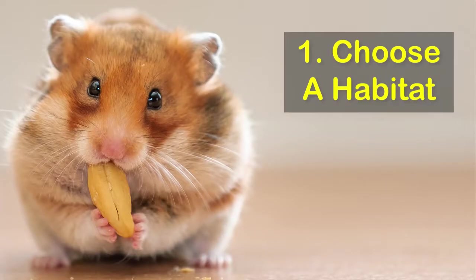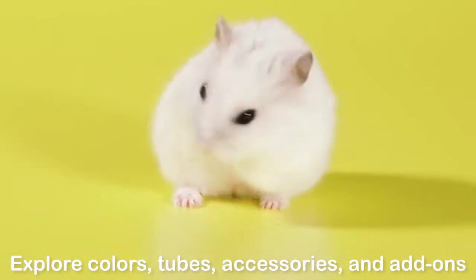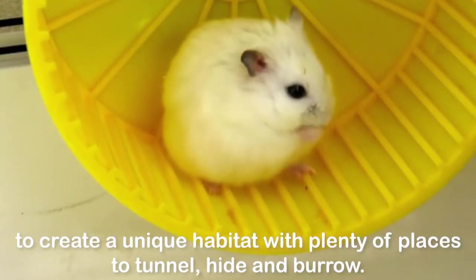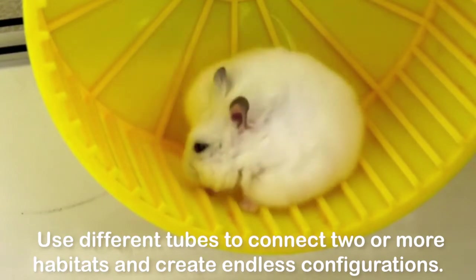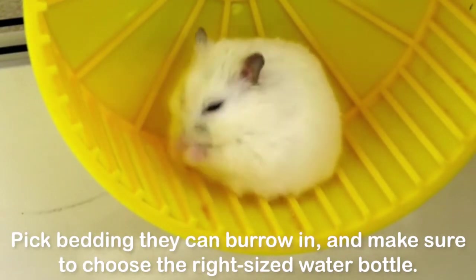1. Choose a habitat. Your little dude, or dudette, needs a safe home in which to explore and feel comfortable. Explore colors, tubes, accessories, and add-ons to create a unique habitat with plenty of places to tunnel, hide, and burrow. Use different tubes to connect two or more habitats and create endless configurations. Pick bedding they can burrow in, and make sure to choose the right sized water bottle.